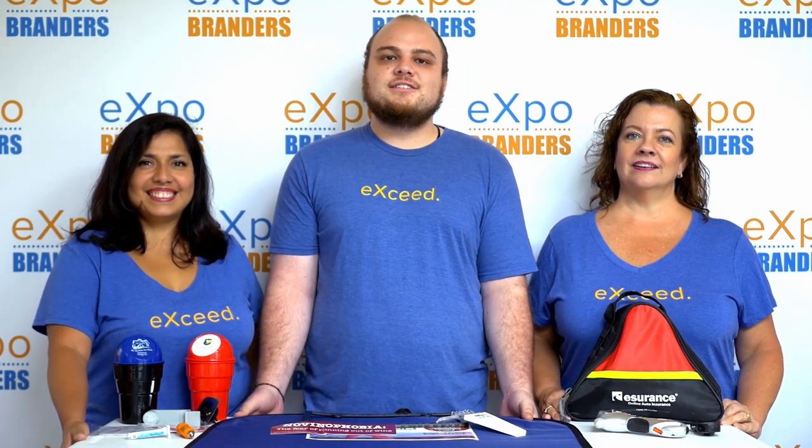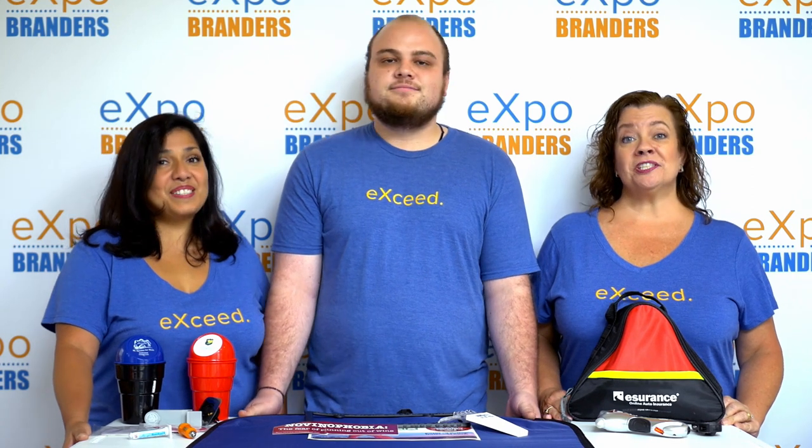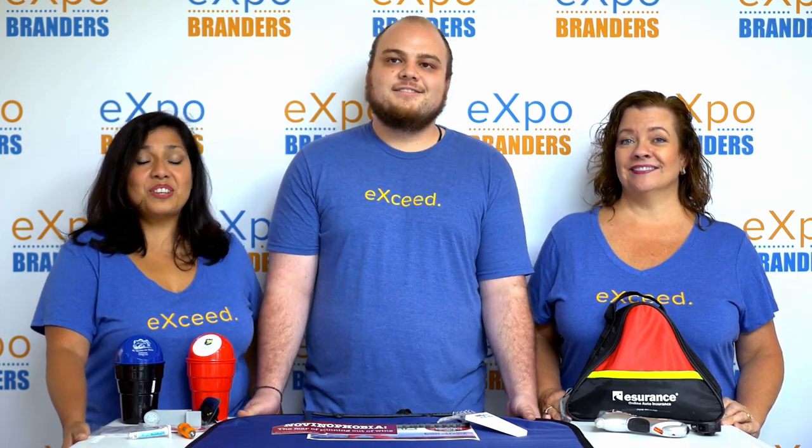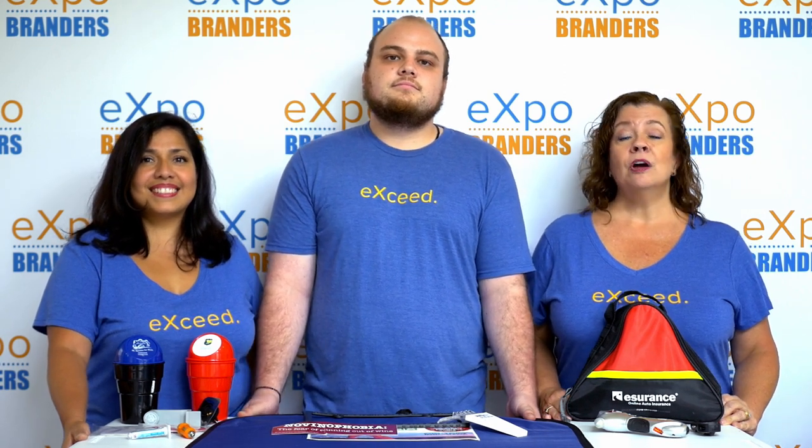Hey, are you looking for promotional ideas that appeal to just about everyone? How many people do you know that drive? Just about everyone! Anything you can use in the car would make a great giveaway. In this video, we're going to show you some of our top branded giveaways for inside and outside of the car.